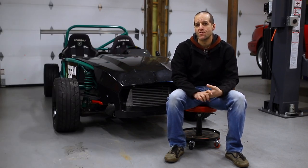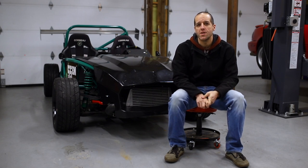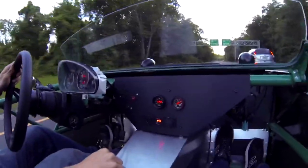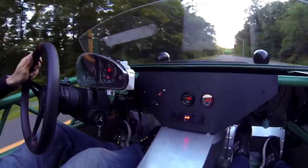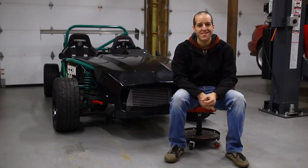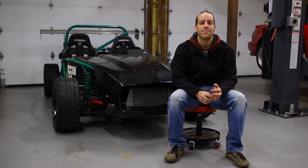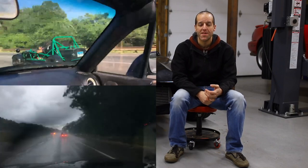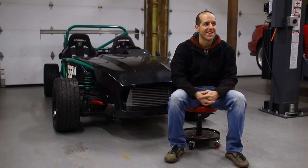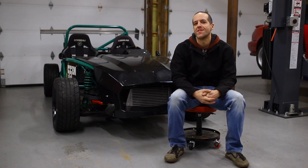I actually did drive this on the street for a couple years when I first got it. It took two trips to Tennessee for Miatas at the Gap — much, much more fun when you're there than on the way there. I decided that it wasn't worth driving it on the street anymore, and it became strictly a track car.